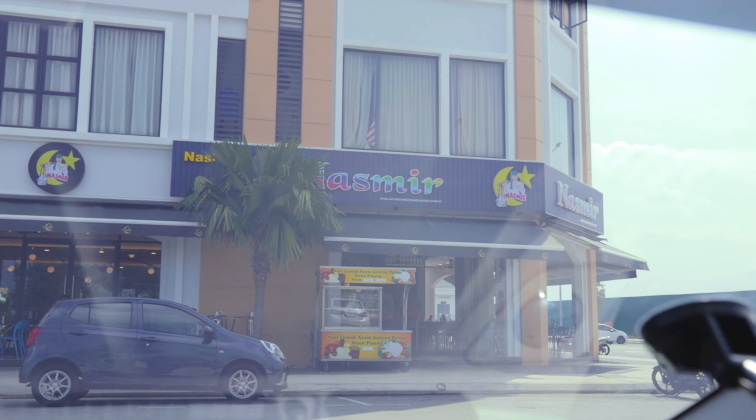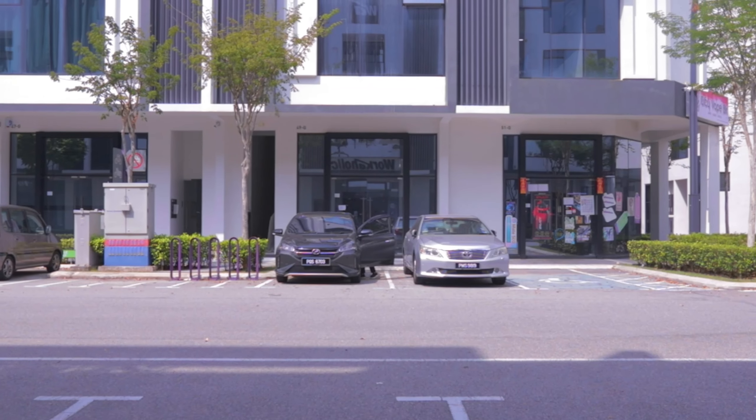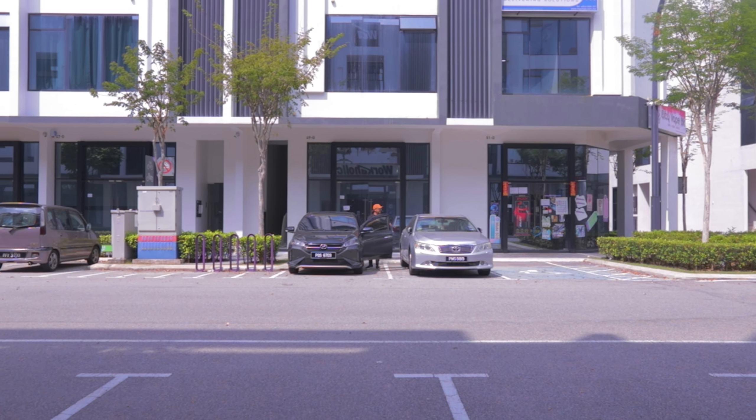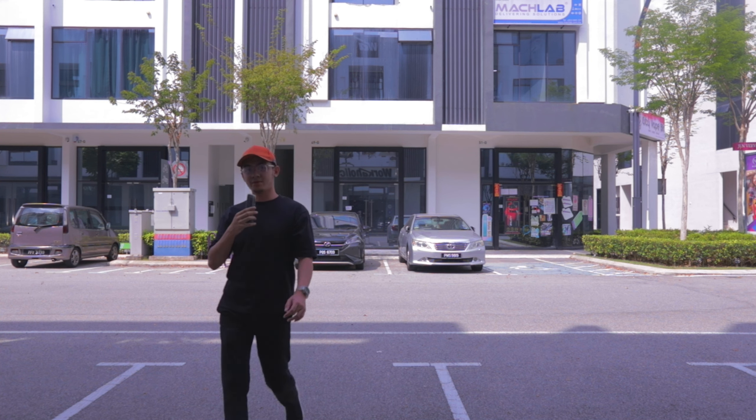Heading out through Batu Kawan area, making a stop at a Mamak for some Nescafe. I'm currently in Penang for some work — I've got a photo shoot and video shoot of the new HQ. I'll bring you guys along. Here's the entrance right here and I'll take you on a little tour of the new office.